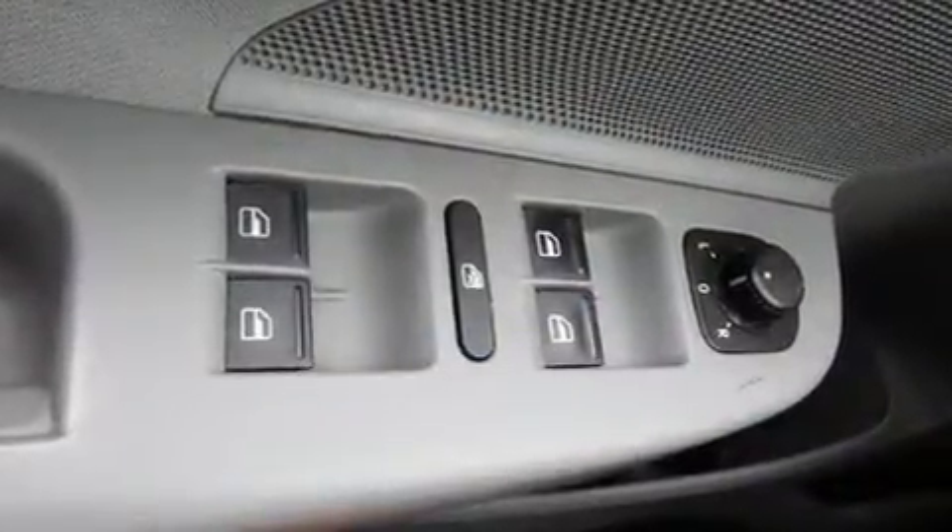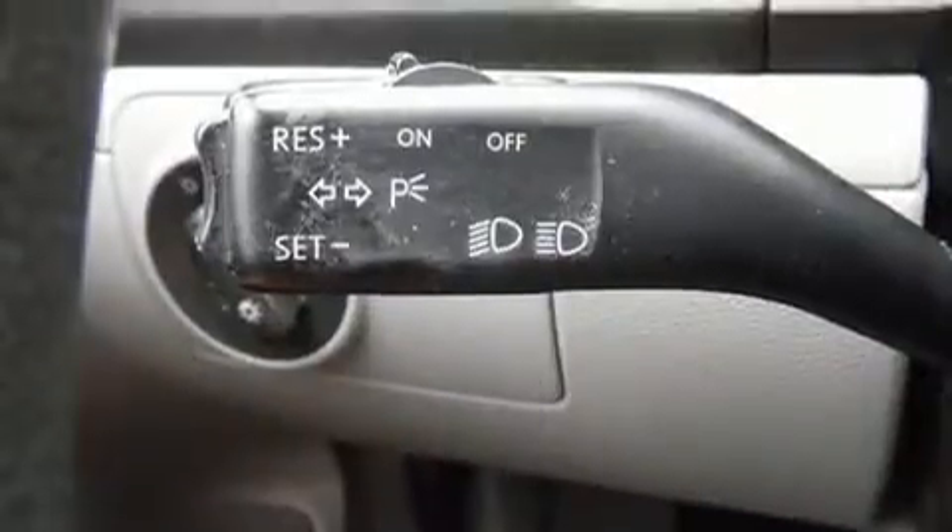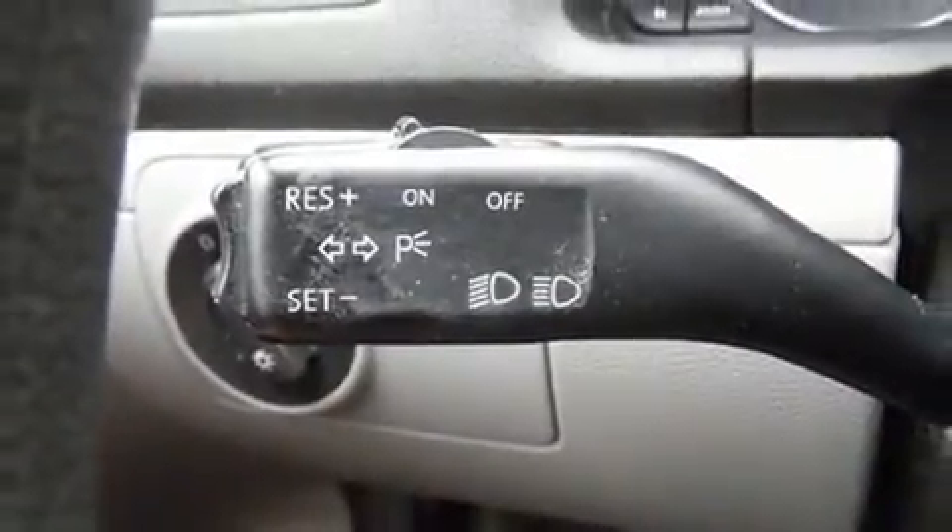Volkswagen also prioritized safety and security with features such as dual front impact airbags, brake assist, anti-whiplash front head restraint, ignition disabling, and four-wheel disc brakes with AVS.